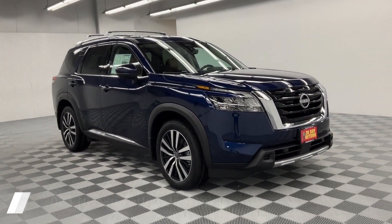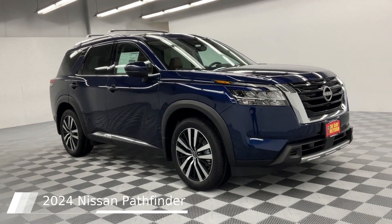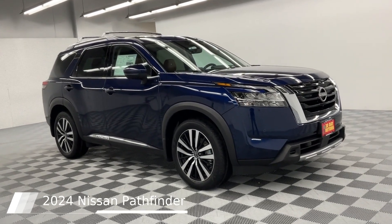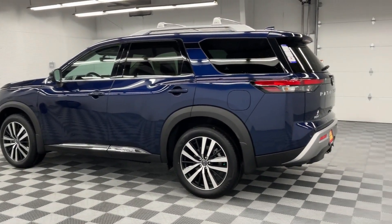This 2024 Nissan Pathfinder comes equipped with heated and cooled front seats, premium leather upholstery, black splash guards, crossbars, and Bose premium audio cargo area protector.